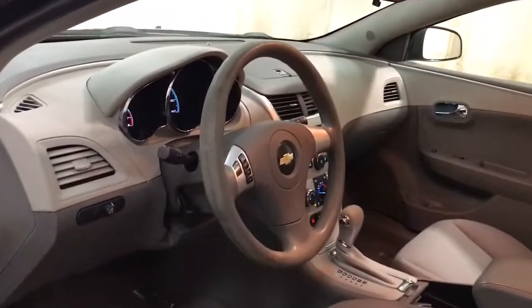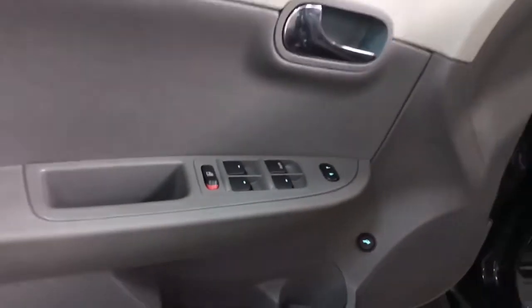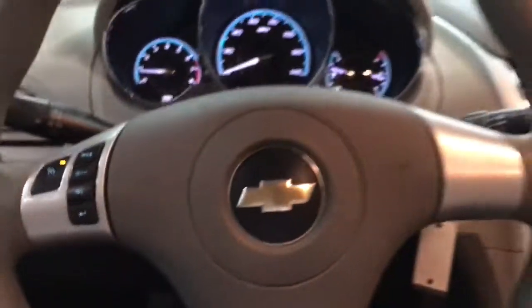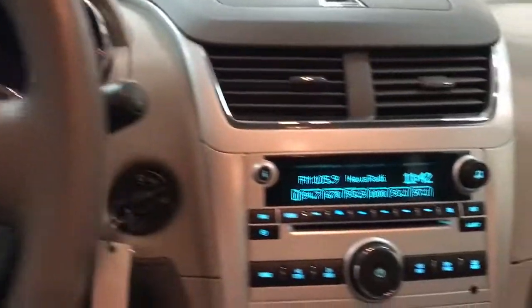The following are some of this vehicle's highlighted options: navigation system, keyless entry, satellite radio, stability control, traction control, driver adjustable lumbar, pass-through rear seat, intermittent wipers, tire pressure monitoring system, and variable speed intermittent wipers.